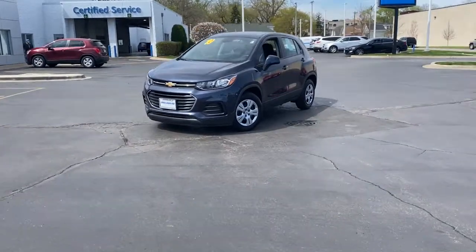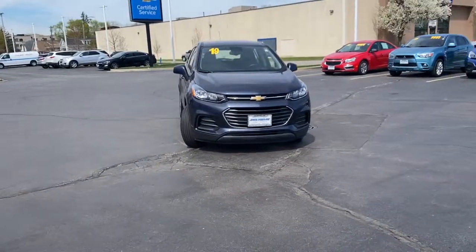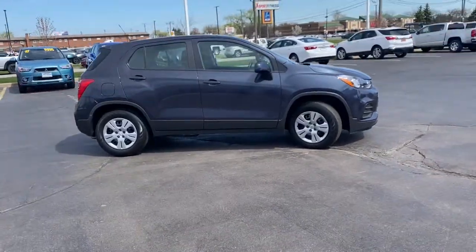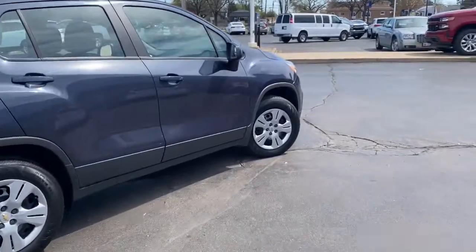Get acquainted with the 2019 Chevrolet Trax. With less than 45,000 miles on the odometer, this vehicle provides excellent value. The Chevrolet Trax — the compact SUV that lets you navigate the urban landscape with efficiency and sporty style.